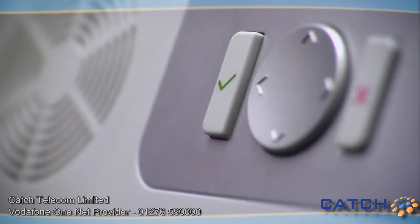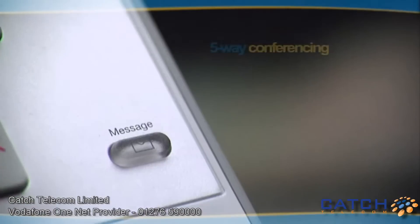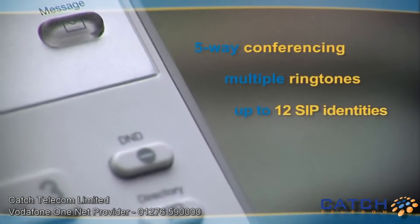The integrated multilingual XML browser together with the classic navigation key make the menu interface very easy to use.